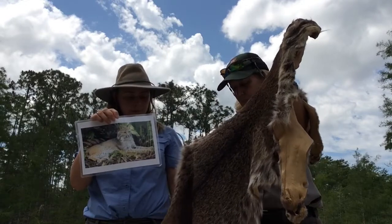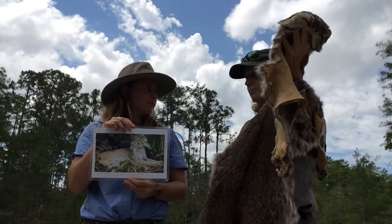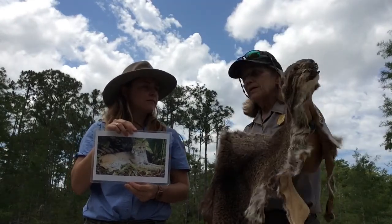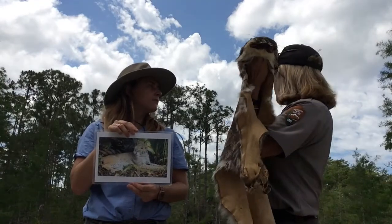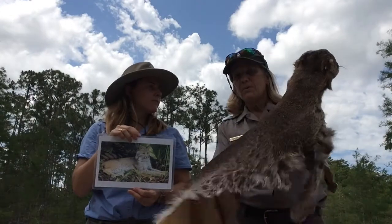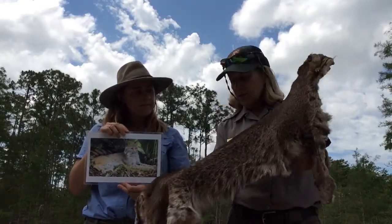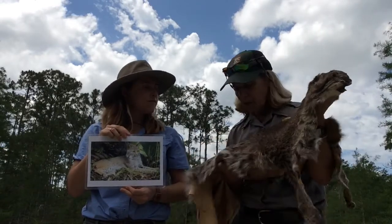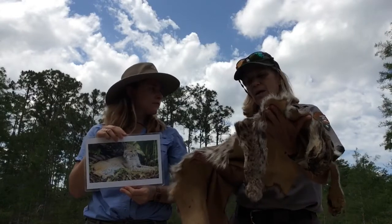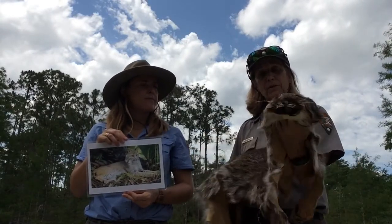The bobcat would probably be found back in the brush where it can spy out onto an open prairie to find rabbits and other small mammals. It keeps its spots all its life — these mottled spots will remain as an adult as well, which is another good way to tell it apart from other cats. The Florida bobcat is not endangered.